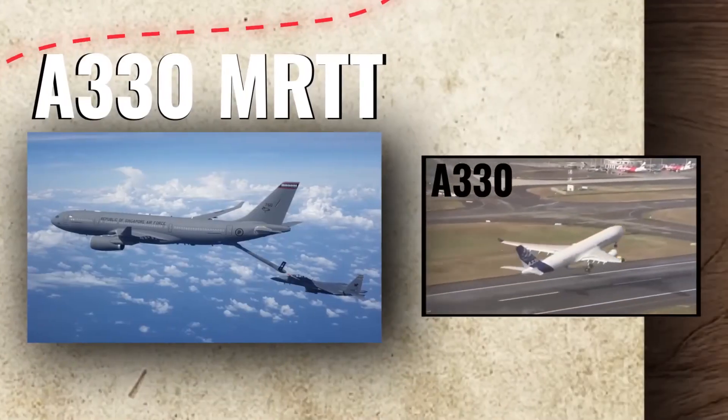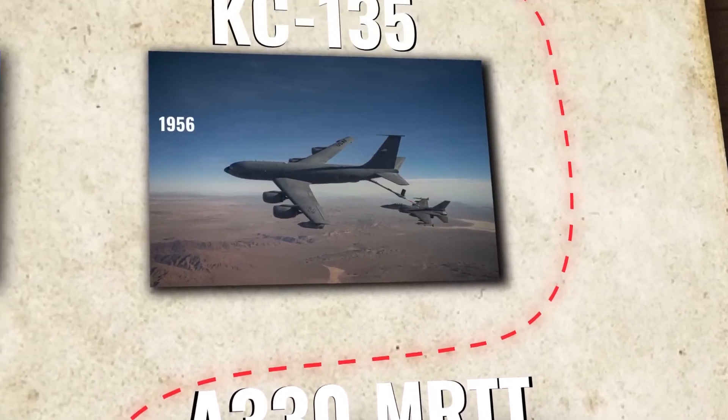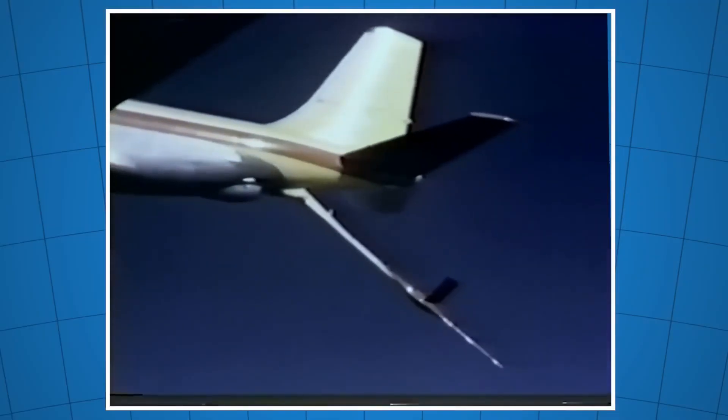The KC-135 is a very old plane that had its first flight in 1956. The KC-10 is also very old, flying for the first time in 1980. So at the beginning of this century, the United States needed another tanker plane to start replacing its older models.